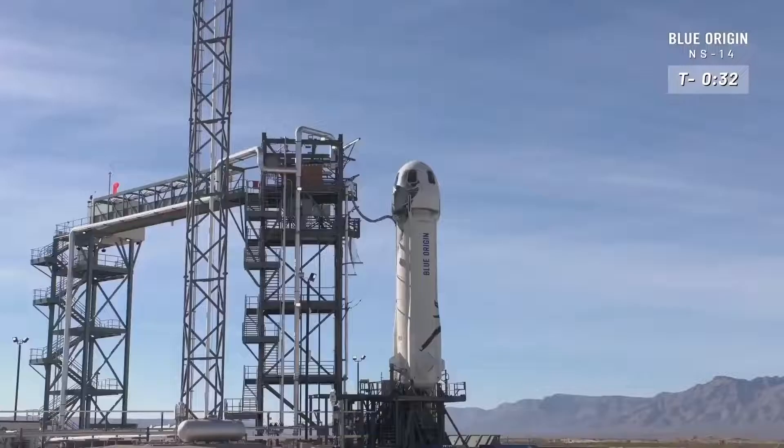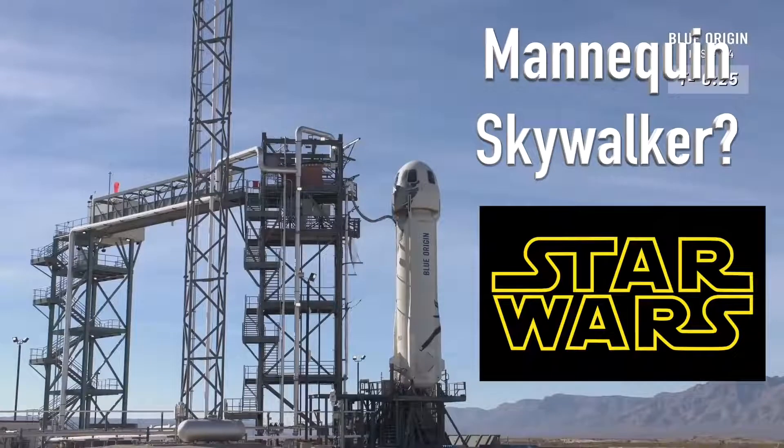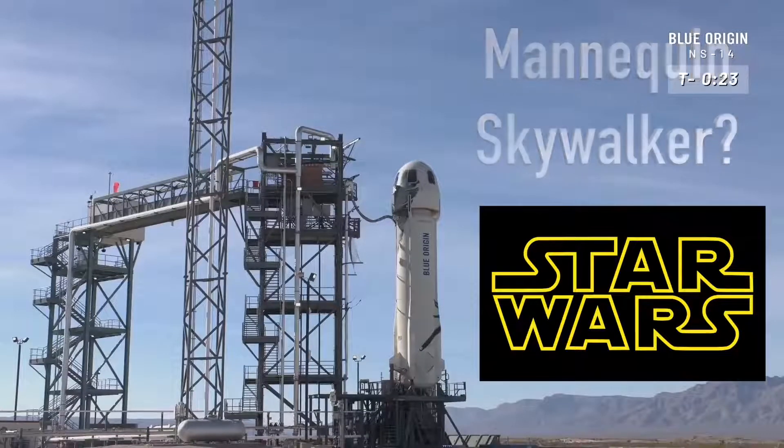Now it's time to launch. We'll send it up to control. Here we go, New Shepard. Have a great flight, Mannequin Skywalker. Enjoy that shiny new capsule, and we'll see you back home soon at launch site one.